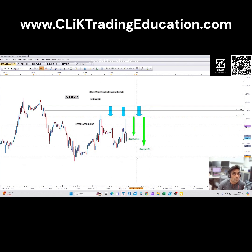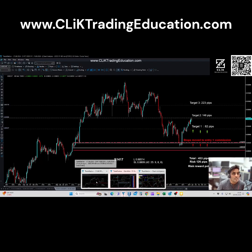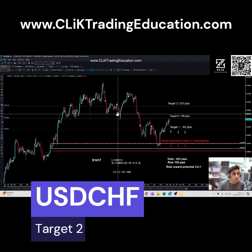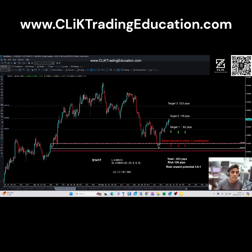There was another trade I want to show you. This is a trade we've been following for a few weeks. You can see it came in, hit target one, and then we moved our stop to entry plus commissions. It's actually hit target two today. We haven't moved our stop at the moment — we'll give it a little bit of breathing space and see what happens from here. We've got a target three which is 223 pips away from entry.